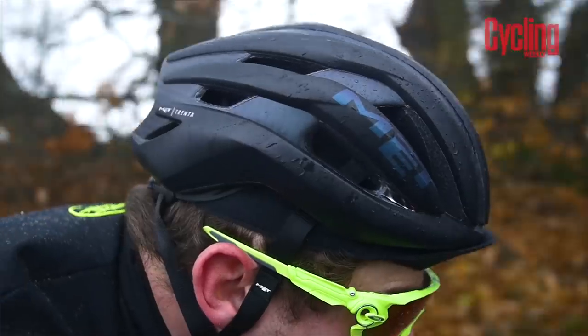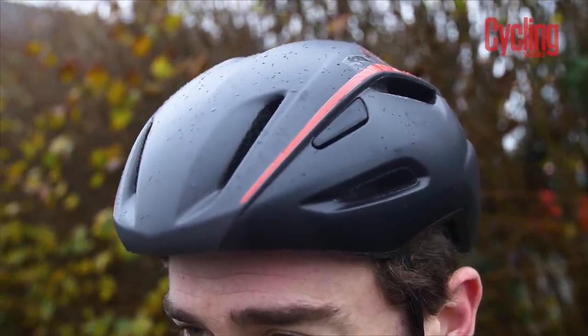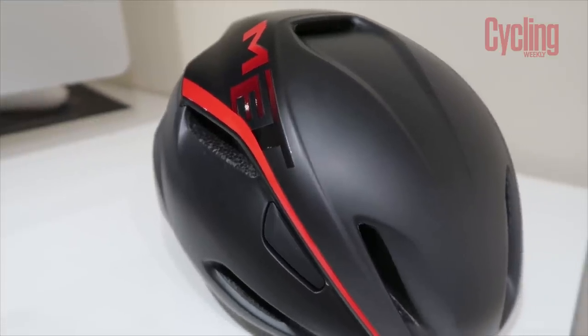Next up is the Met Manta. I did a video on this before Christmas. Met is a brand that has certainly come into its own in recent years — I used a Met helmet back in 2012/2013 and wasn't overly impressed; it never sat on my head particularly well. But now it's a different beast entirely. I was absolutely blown away by the Manta: its fit is incredible, it sticks to your head, it's incredibly aerodynamic, and even with an aerodynamic shell it's incredibly well-vented. I've used it in some hot conditions and it's been quite breathtaking how cool my head stays.